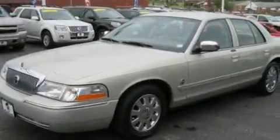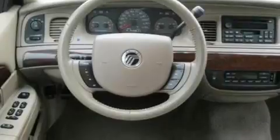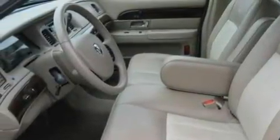Its top features include dual power seats, air conditioning, a premium sound system, accent stripes, traction control, child seat safety anchors, and the leather seats provide great support and create an overall luxurious feel.